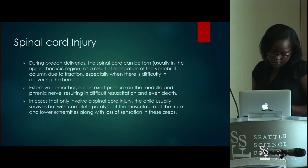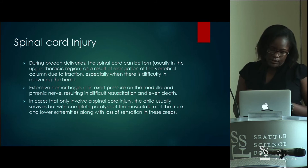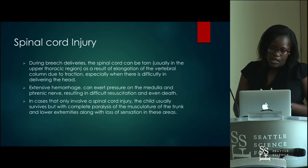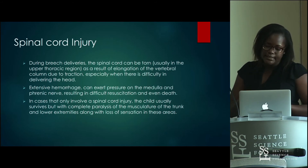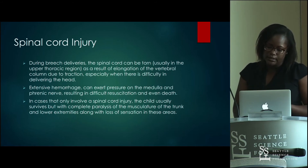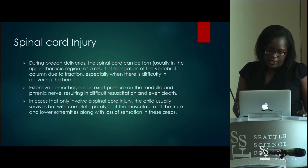Spinal cord injury during breech deliveries can result in the cord being torn, usually in the upper thoracic region, as a result of elongation of the vertebral column due to traction — similar to how brachial plexus injuries occur, especially when there is difficulty delivering the head. Extensive hemorrhage can cause pressure on the medulla and phrenic nerve, resulting in difficulty in resuscitation and even death. When there is injury to the spinal cord itself, there is complete paralysis of the muscles of the trunk and lower extremities along with loss of sensation in these areas.